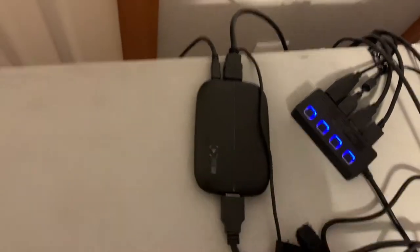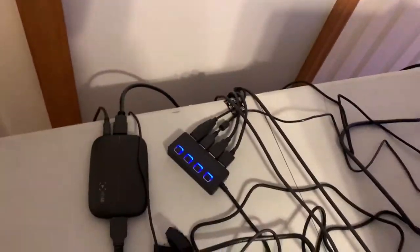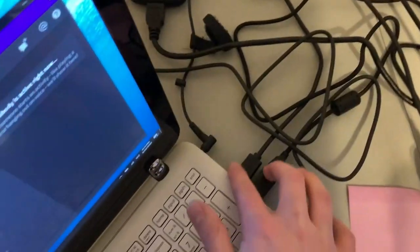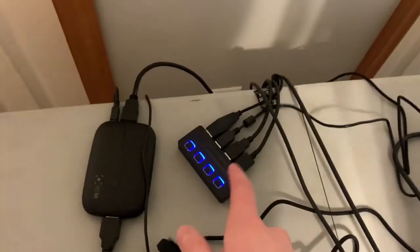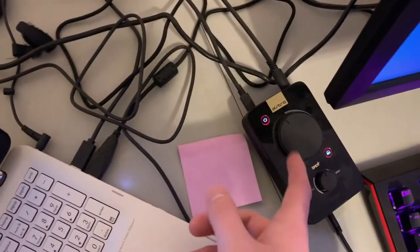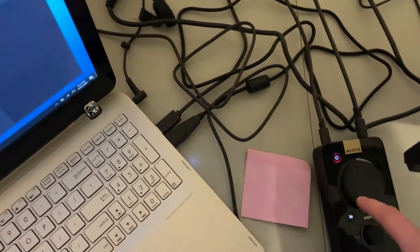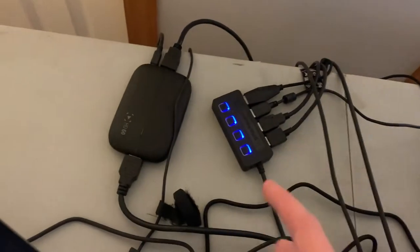I have the Elgato HD60 back here which I use to capture gameplay. USB hub too — I probably need a bigger one honestly, because I have all four ports used plus more. I'm running like seven USBs total. One's for the Astro. Here's the mix amp for the A40s — sorry if I'm all over the place. The mix amp connects to the A40s, and my Blue Yeti mic is plugged in there too.